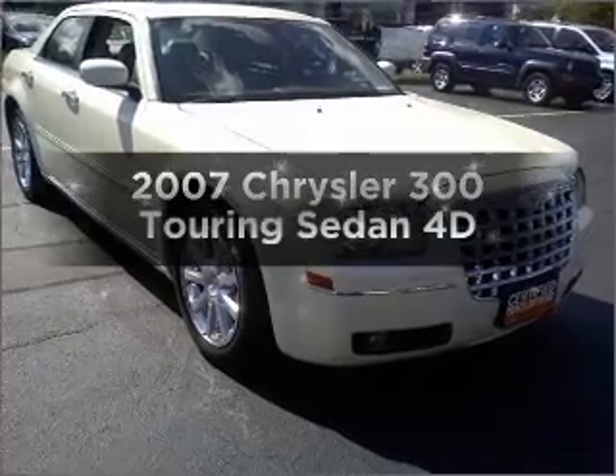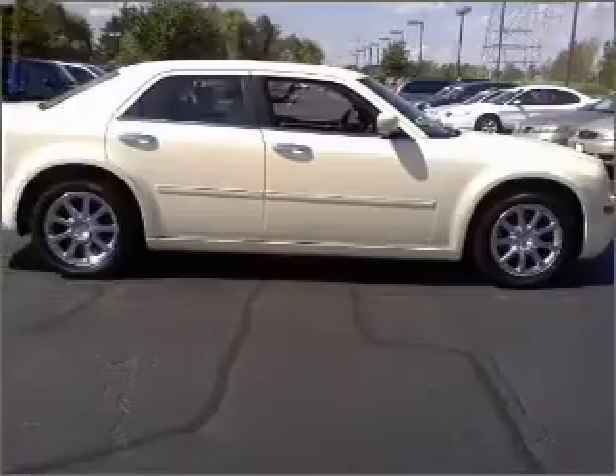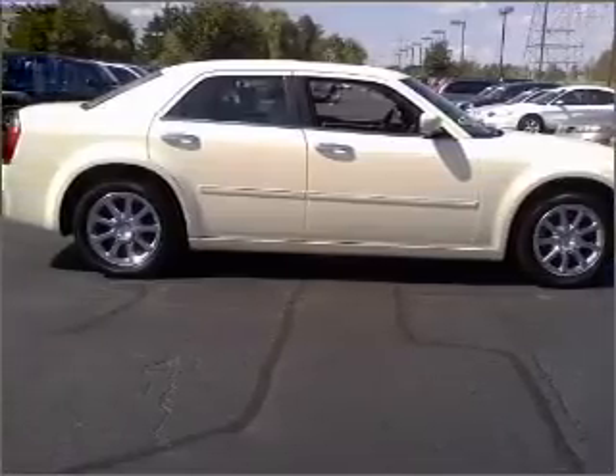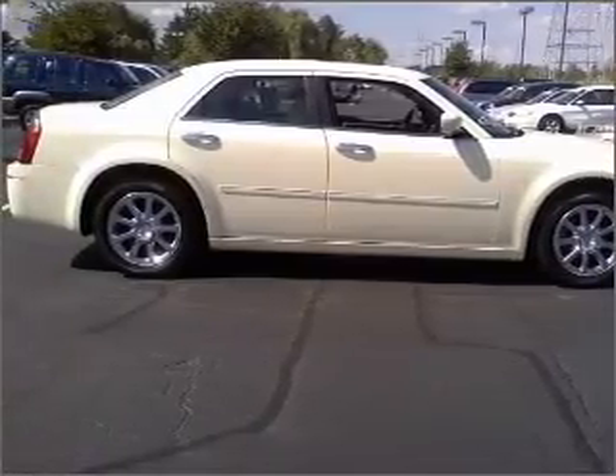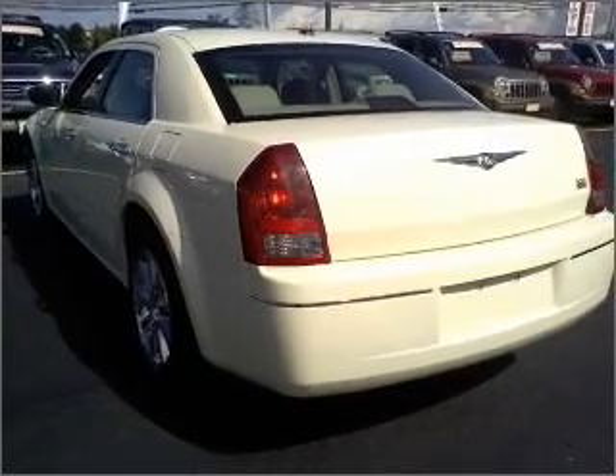Presenting the 2007 Chrysler 300. If you're looking for a first-rate auto, this one could be yours today. With a reliable engine that responds smoothly to its automatic transmission, anti-lock brakes help you bring your vehicle to a safe stop.